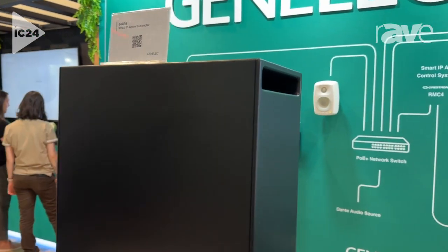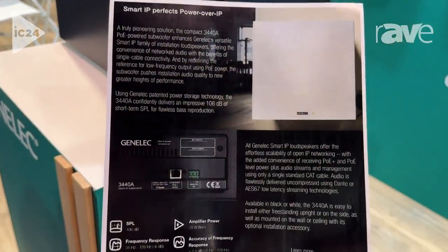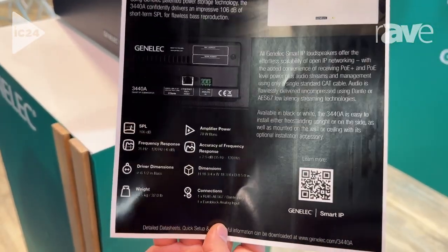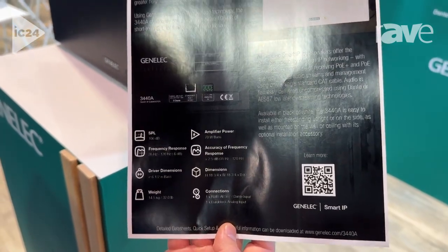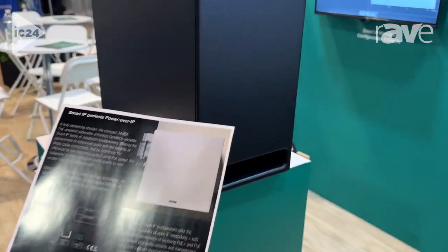We can look at the specs over here — if you want to zoom in, we can see that this has a capability of 106dB. Its frequency range is 35 Hertz up to 120. So we pack a lot out of this little product here.